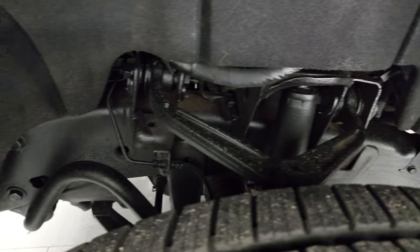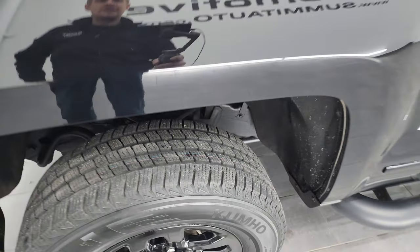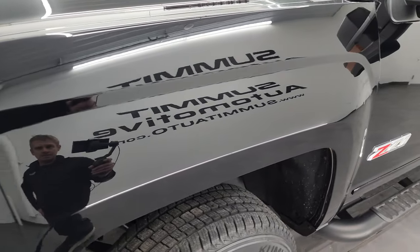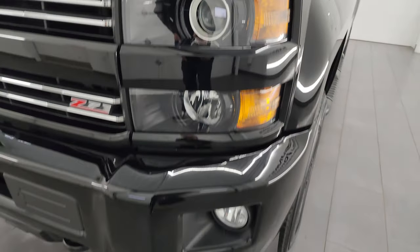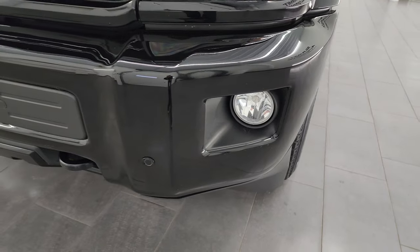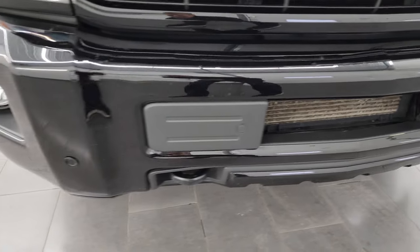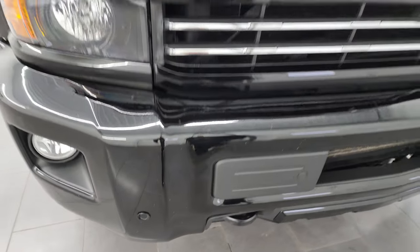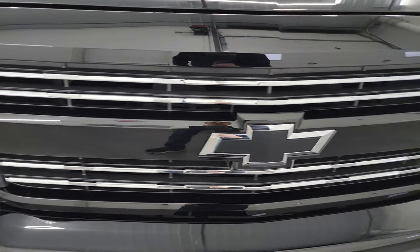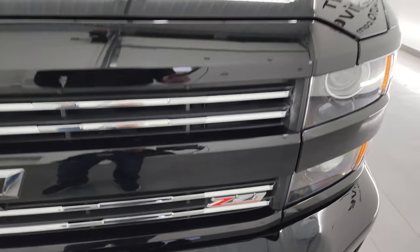Frame and underbody is in really nice condition. This is a one owner, clean title history, clean Carfax out of Michigan. The front fender is absolutely perfect. You get the projector lamp headlamps, the factory fog lights, the painted front and rear bumpers. Front bumper is in excellent shape — I didn't see any major dents or dings. It does have the front bumper parking sensors, a chrome-trimmed grille along with the blacked-out bowtie and the Z71 grille.